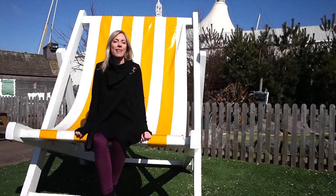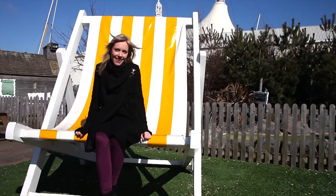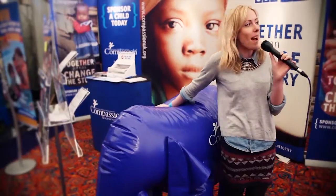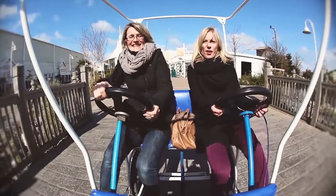Hello and welcome to the programme. We're here live at Spring Harvest from Skegness. I'm here with Keith the elephant at the compassion stand taking an off-roading experience.